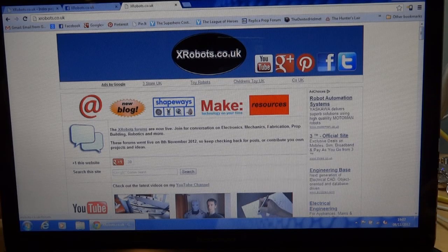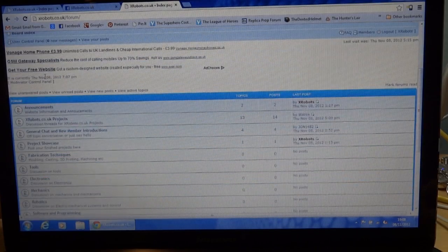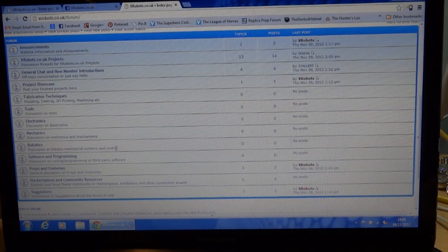If you click on the link where it says xrobots forums, there's a fairly traditional looking forum where you can register and post. I've broken it down into sections: tools, electronics, mechanics, robotics, software and programming, hackerspaces and community resources, and props and costumes.